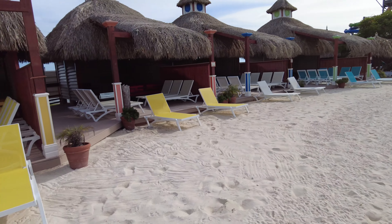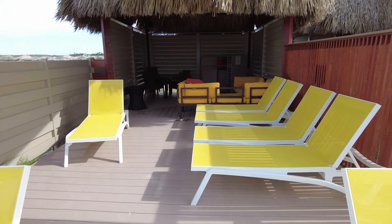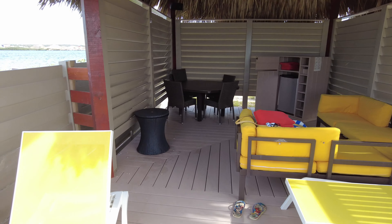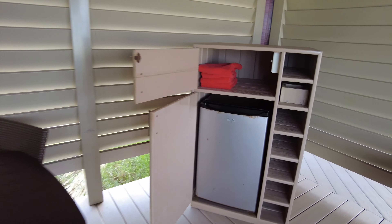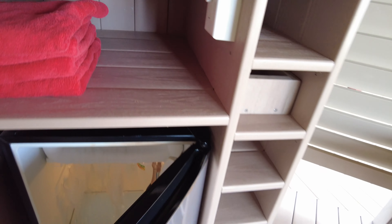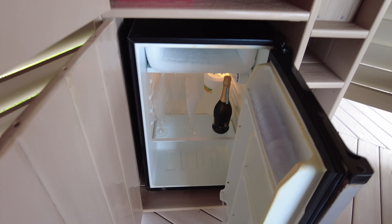And here is our private cabana. We've gone right to the end of the island to one of the beach cabanas. These start at $369 and what you've got is an all-inclusive premium experience for the day. As you walk in you've got your own table, you've got a fridge — pre-stashed with Prosecco and water, which is nice.